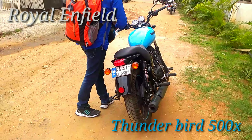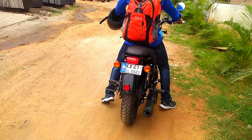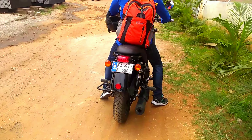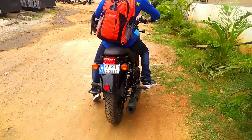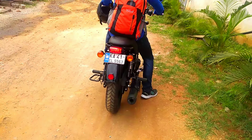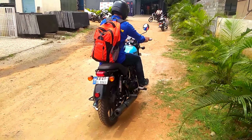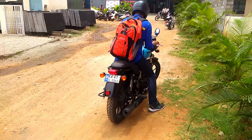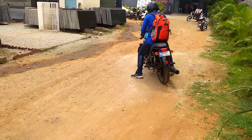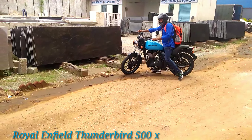Hi friends, this is the new 2018 Royal Enfield Thunderbird 500X. It comes with a 499cc engine with the power of 27.57 bhp, with a single-cylinder four-stroke twin spark engine and five-speed gearbox. It is one of the most competitive bikes Royal Enfield has ever made.